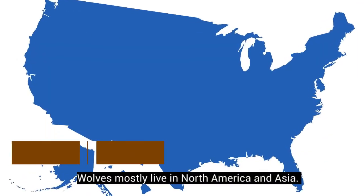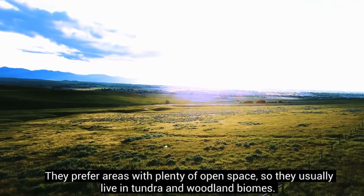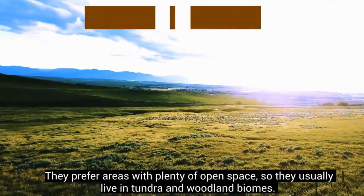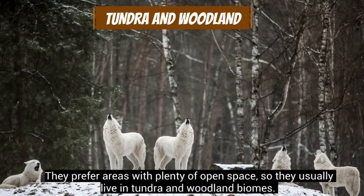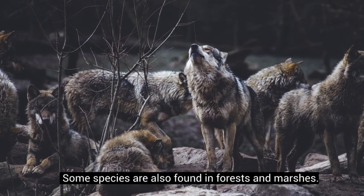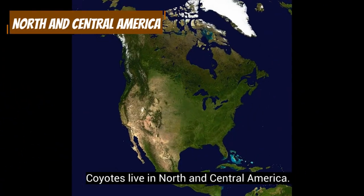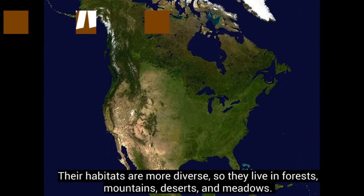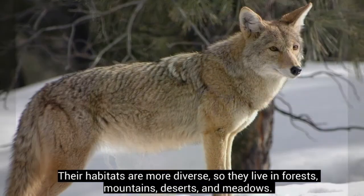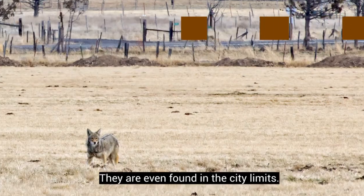Wolves mostly live in North America and Asia. They prefer areas with plenty of open space, so they usually live in tundra and woodland biomes. Some species are also found in forests and marshes. Coyotes live in North and Central America. Their habitats are more diverse, so they live in forests, mountains, deserts, and meadows — they are even found within city limits.